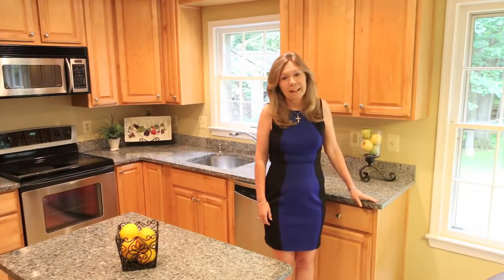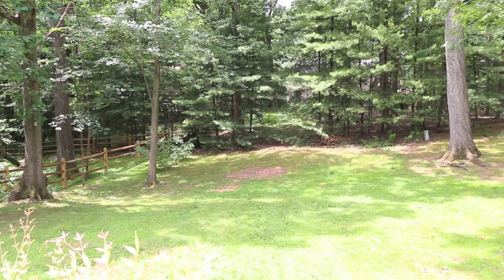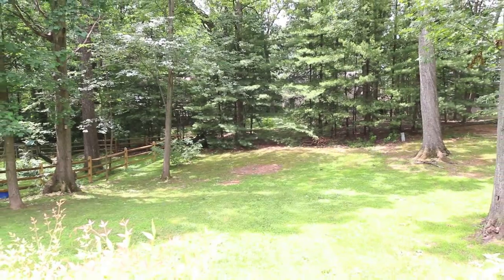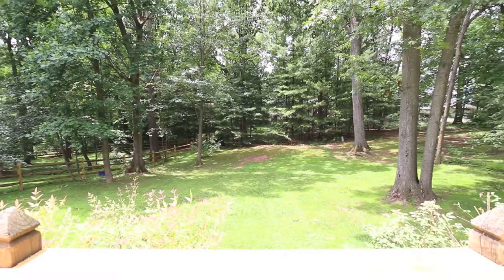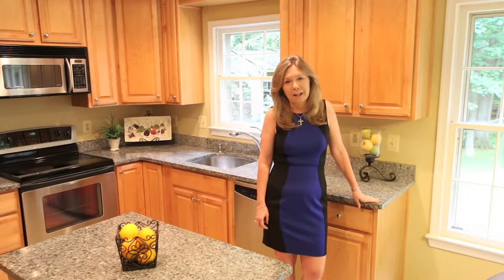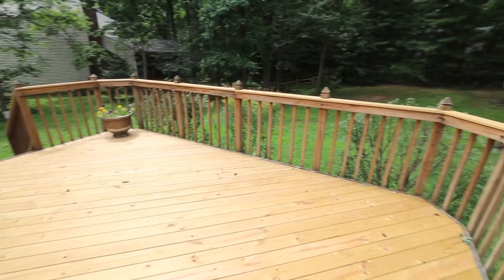Here on Old Quincy Lane we have almost a half an acre of land. That's really hard to find in Northern Virginia and especially in Reston. It's a terrific space whether you want to have a game of frisbee, a garden, or whatever you'd like to do with a nice big lot. And there's a nearly new deck to enjoy it from — perfect for barbecues and more.